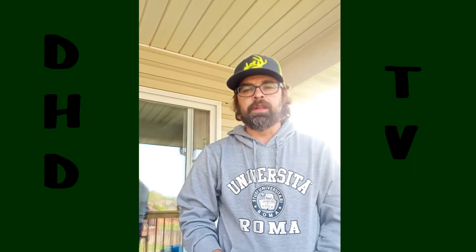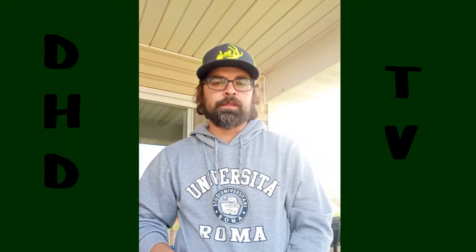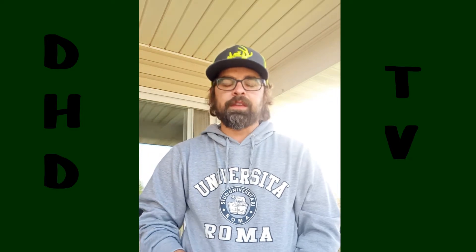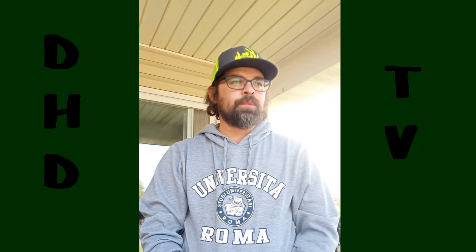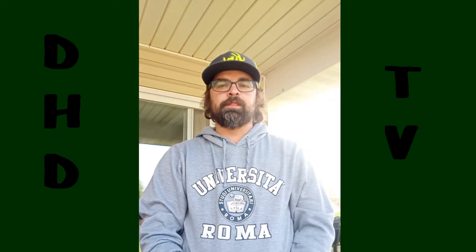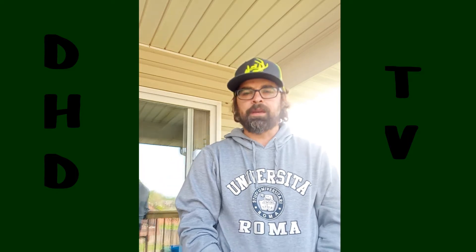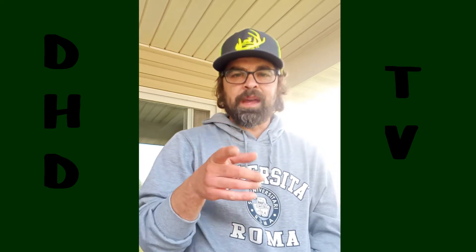Sorry for neglecting you all. Like, share, subscribe, and follow us. I swear as summer months get to rolling and we have less stuff going on in our lives here at DHD, we'll be adding more videos. We've got a lot going on at the Mecca this summer. Like, share, subscribe, and follow along — we'll be back with you Saturday.